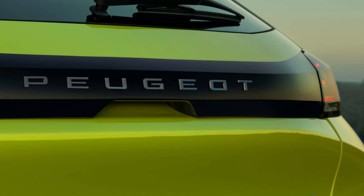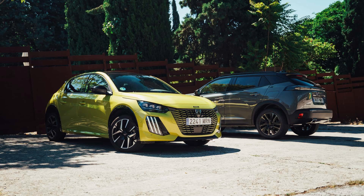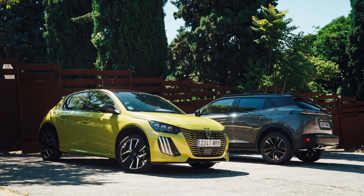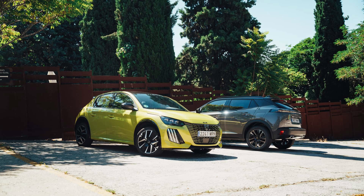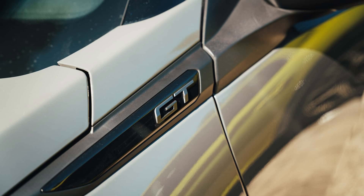Peugeot had already announced at the start of the year that some intriguing light hybridization, MHEV, options based on 48V technology would be added to the 208 and 2008 ranges. This would strengthen the French manufacturer's offering of its two smallest models, while also positioning them as highly appealing options for a variety of consumers. After a few months, we were finally able to take a quick spin around Madrid's roads in both models, which lived up to our high expectations.